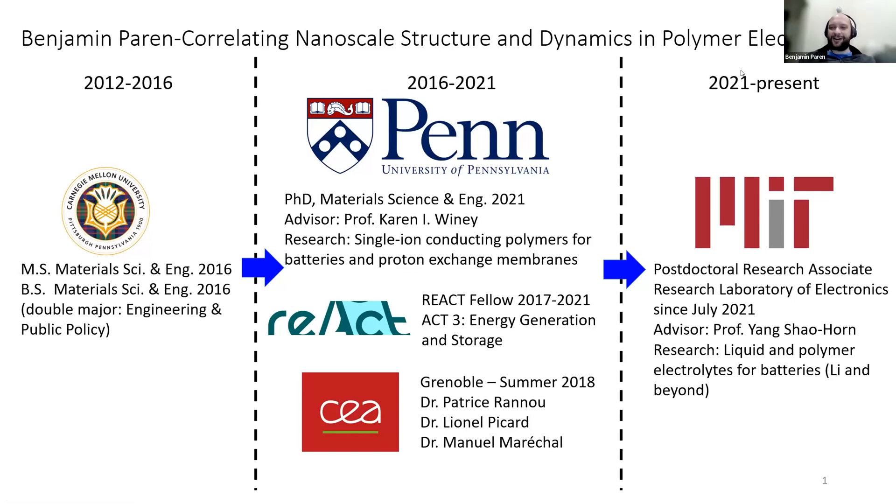This will be a little bit more breadth about my work at Penn and a little bit about me. I'm an alum and I graduated last summer. All of my work at Penn had to do with correlating nanoscale structure and dynamics in polymer electrolytes. I'm a material scientist through and through. I got my start at Carnegie Mellon, and then I worked with Karen Winey for five years here at Penn, where I worked on single ion conducting polymers for batteries and proton exchange membranes. I'm very fortunate that REACT pretty much funded my entire PhD.